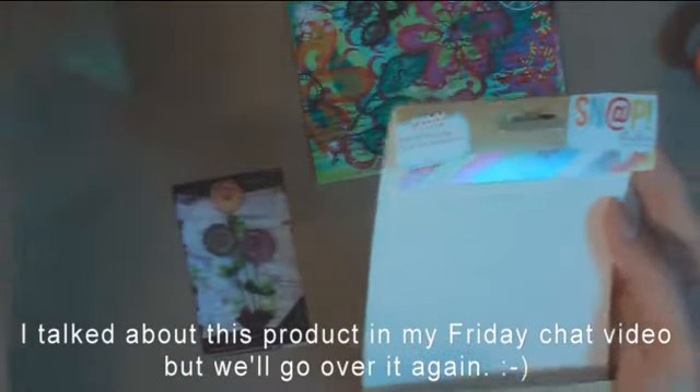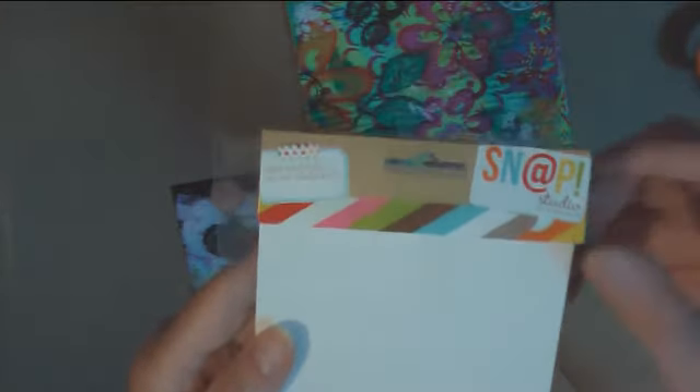The other thing I got that I really wanted to play with — I really want to show you guys this. It's called Snap Photo Crops, by Simple Stories. There's the company on the cellophane packaging. It's these plastic sheets in different sizes: there's a two by two, a three by three, a three by four, a four by four, and a four by six.